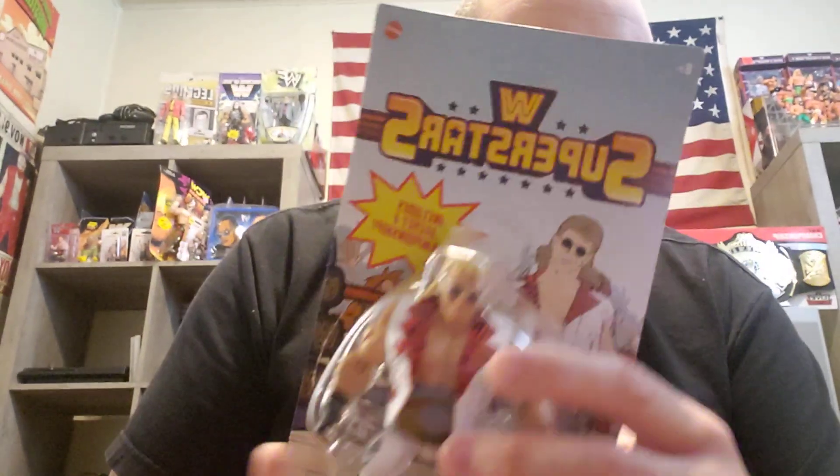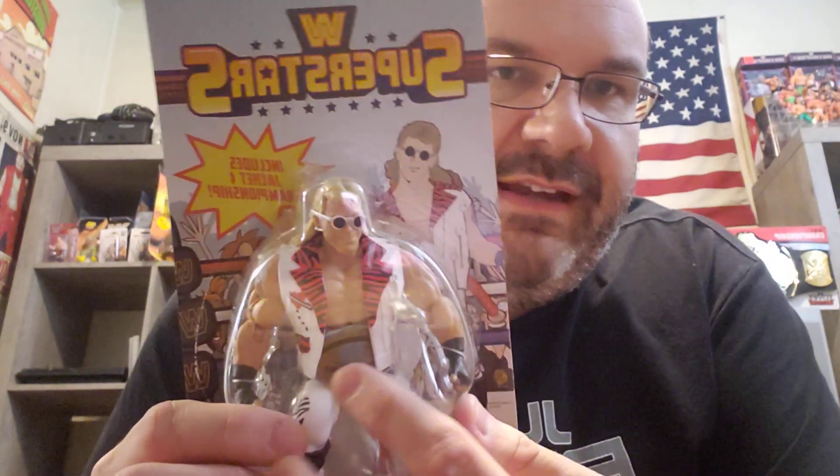I really like the Superstars line — a lot of people don't. I think they've even been discontinued, but I personally really like them. This was the first and only Shawn Michaels I had seen. I really love the green IC title. I had the Elite Legend series that came out from Target; I like this figure better. The Superstars line reminds me of old Remco's — I never played with Remco's, so these are really cool for me.